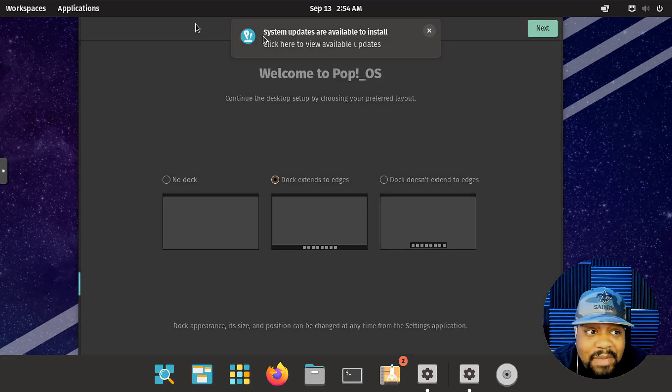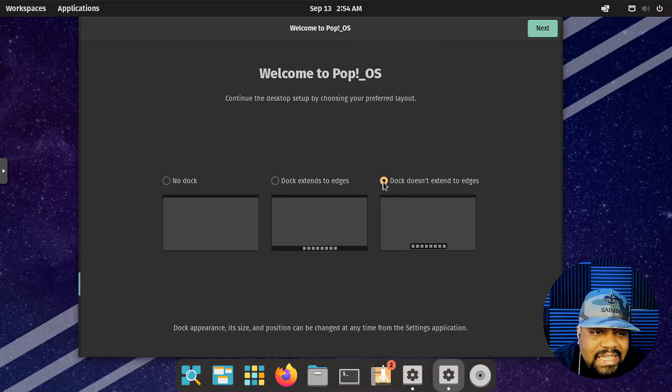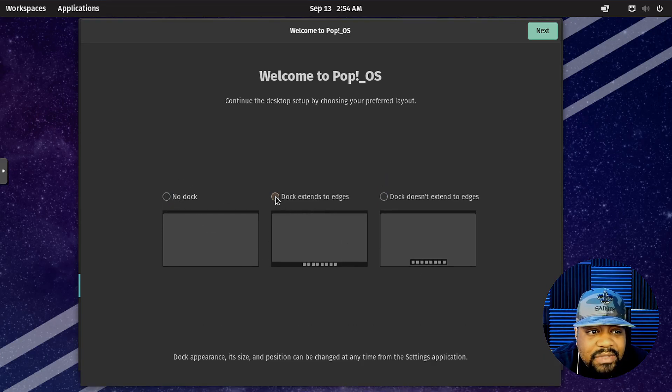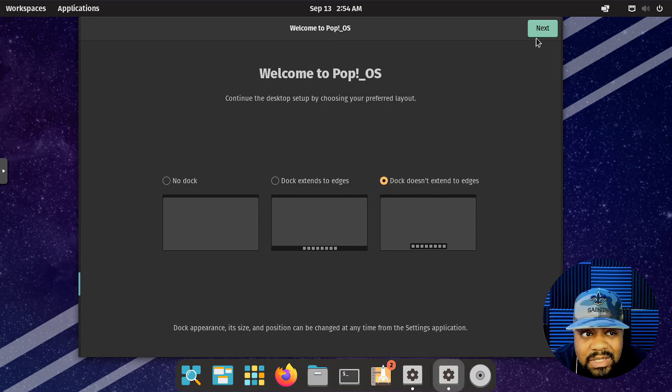The first thing that'll pop up is basically a welcome screen and it'll go through and configure your system based on the way you like it. I like the dock that doesn't extend all the way to the edge, so I'm going to click that. You can select it however you want — you can have no dock, the dock extended to the edge which is the default, or the dock that doesn't extend to the edge.